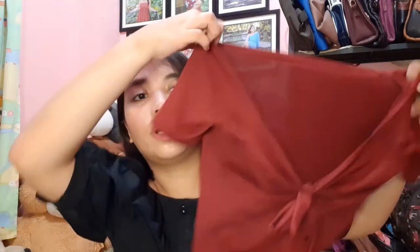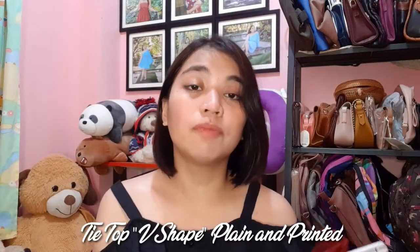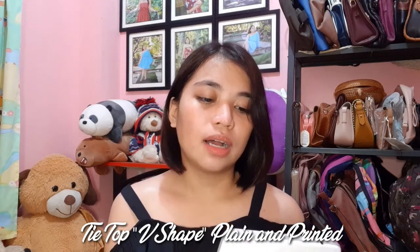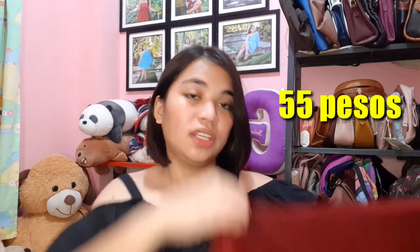So the third one and the last from Arlene Palola shop is this one. Ang name niya ay Tie Top V-Shape Plain and Printed. Siya ay 55 pesos lang din. May ribbon lang siya dito.